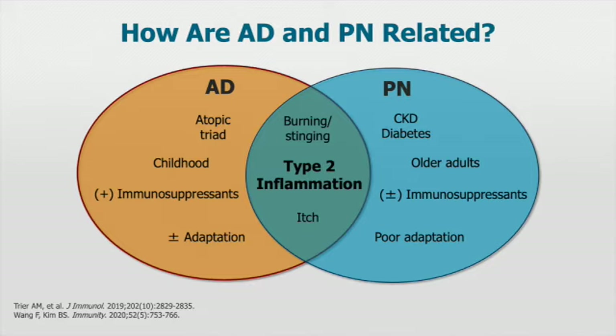The inflammatory axes — type 2 inflammation — are at the center and are shared, regardless of the cause. The inflammatory axis is very much shared between these two conditions. Symptoms such as burning, stinging, and itch are very much shared. But there are some differences as well.